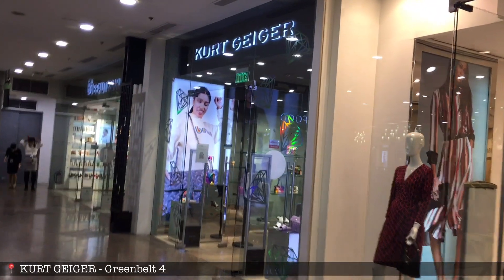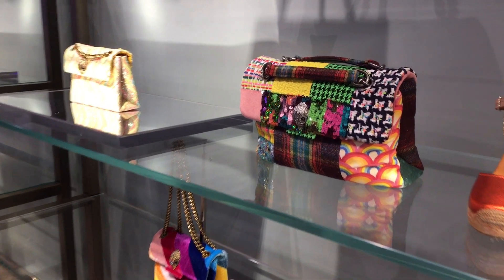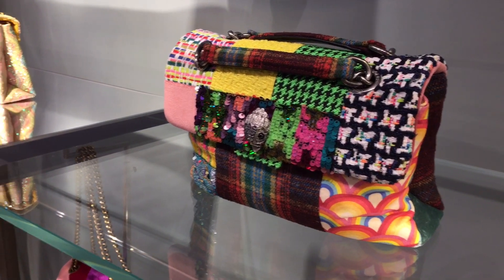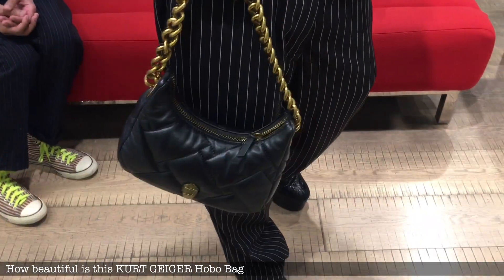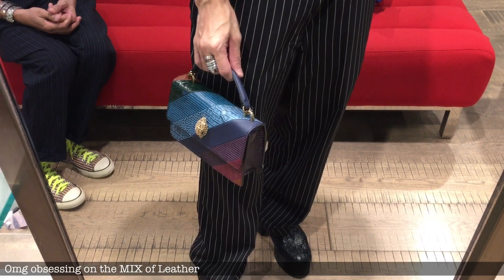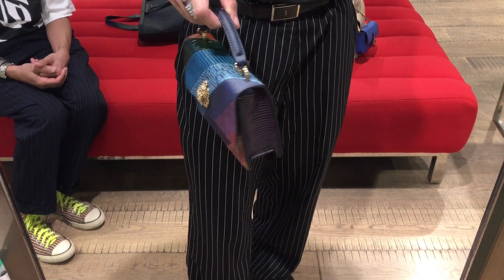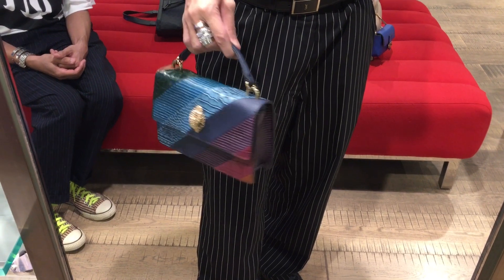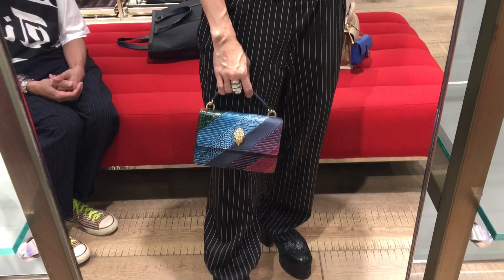Let us check out Kurt Geiger. They have really beautiful bags — just look at the embellishments! I love the different materials used for a single bag, very colorful rainbow flap bag, and a very cute hobo bag. I love the chain detail and quilting. I'm obsessing over the mix of leather on this very cute top handle slash shoulder bag from Kurt Geiger — priced at only 20,000 pesos. Super beautiful!